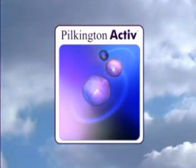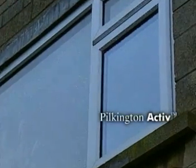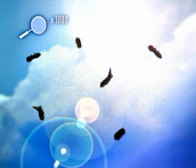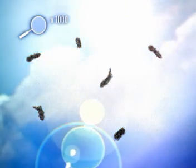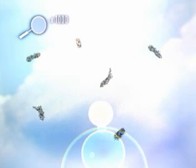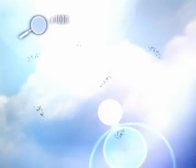Pilkington Active, as its name suggests, has an active coating chemically bonded onto it as the glass is manufactured. This coating cannot be worn away or rubbed off and will last for the lifetime of the glazing unit. It's a dual action process. Once the coating on the Pilkington Active glass has been activated by daylight, it breaks down and loosens any organic dirt, and only needs a minimal amount of UV energy from daylight to continue doing so indefinitely.